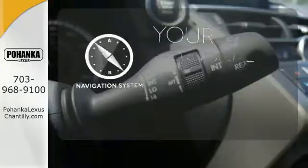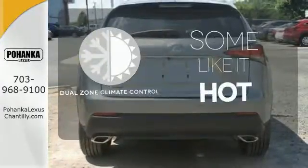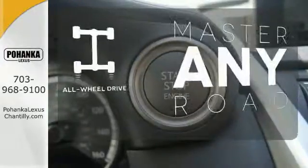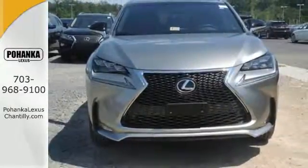It comes with a navigation system to easily guide you to your destination. Dual-zone climate control lets you and your passenger pick your personal temperature. Control the road with all-wheel drive. Do what others can't with this Lexus — test drive it today.